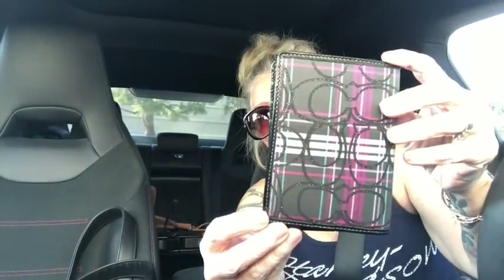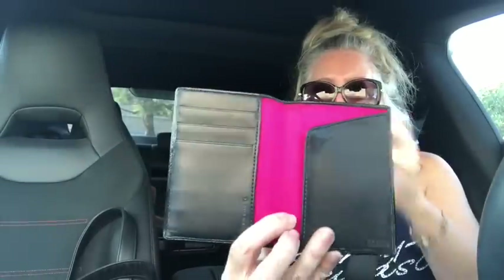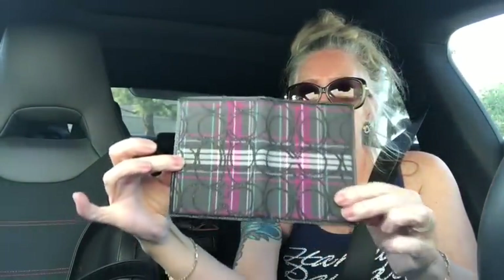I got this Coach Poppy Tartan — this is really cool. A card wallet, a passport wallet, whatever you like, in the Tartan print. The inside is leather and hot pink. Card slots, a pouch, and a place to put whatever you want.